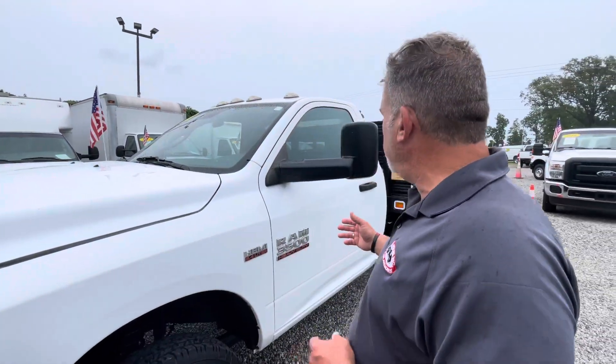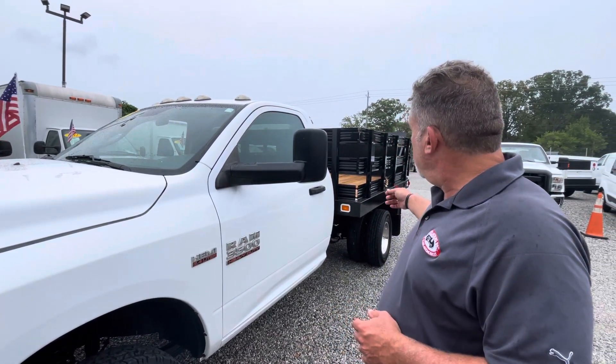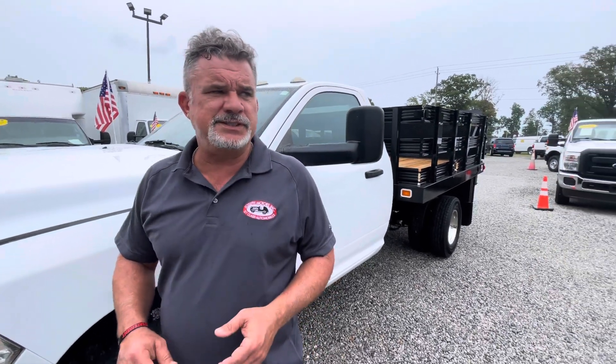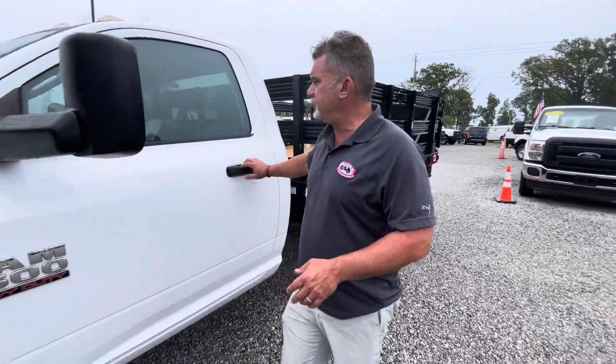It's a dual rear wheel, single cab flatbed. It's got a liftgate we're going to get to in just a minute. It's got 68,000 miles on it. Johnny and I are going to go through it — tow mirrors and stuff.